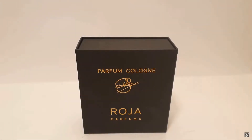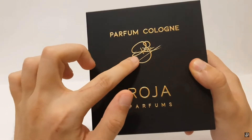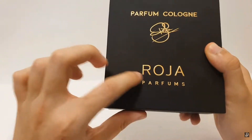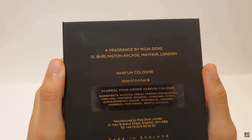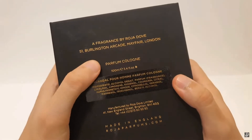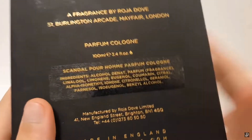As always, let's look at the packaging first. The packaging comes in a black cardboard box with 'Parfum Cologne' and 'Roja Parfums' printed at the front in gold, along with the signature of Roja Dove. On the back we have 'a fragrance by Roja Dove,' the address, and the actual ingredients of the Scandal Parfum Cologne. This is the 100 ml bottle, or 3.4 fluid ounces.